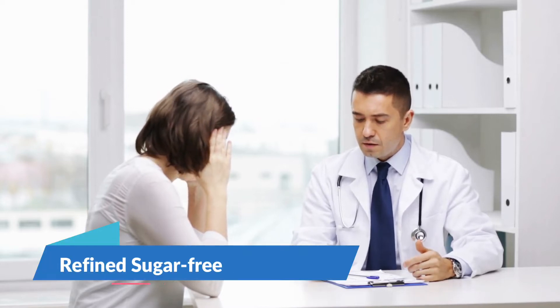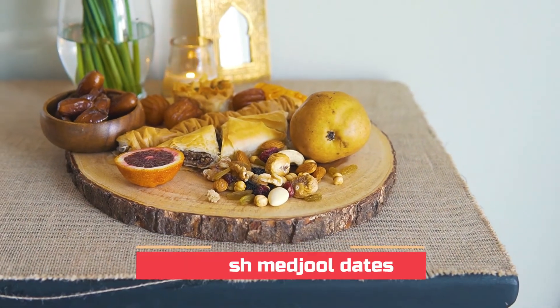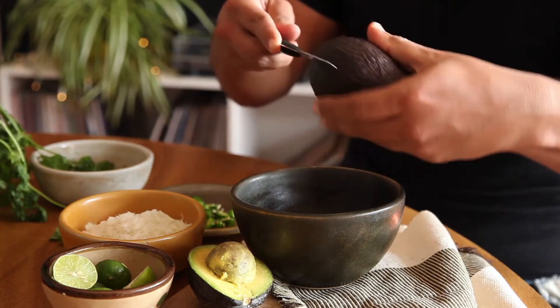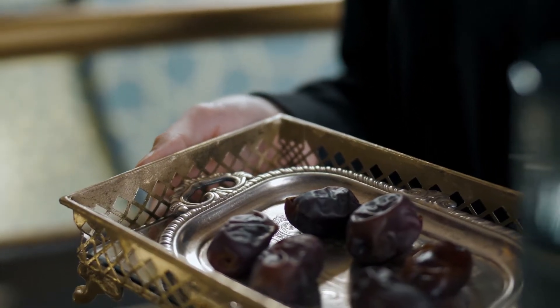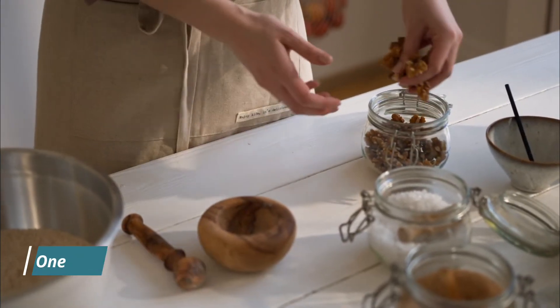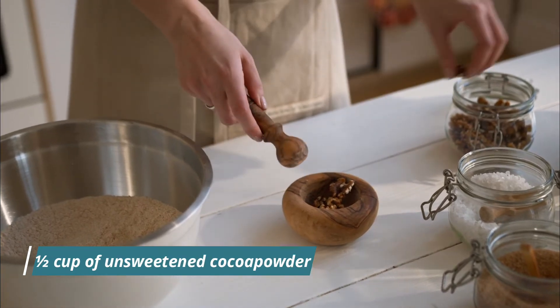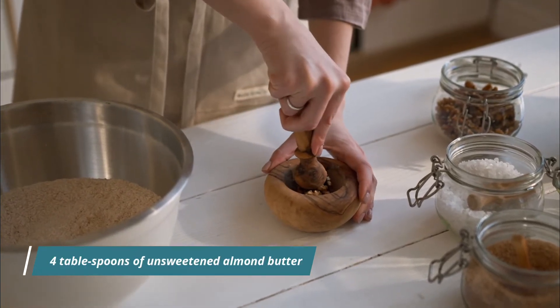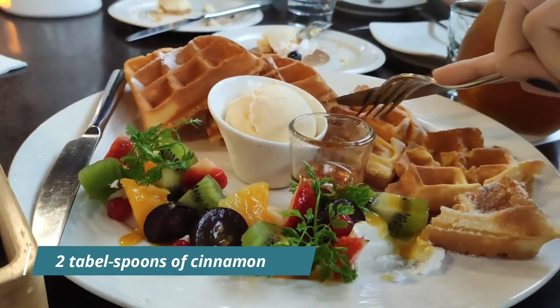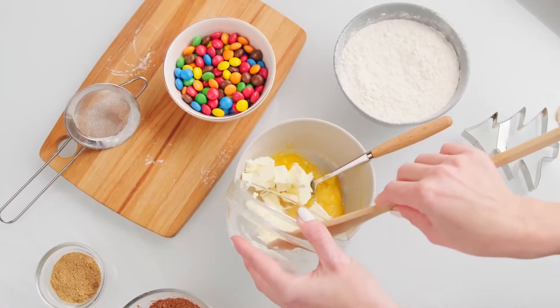These are my healthy brownie bites — completely refined sugar-free and full of fiber, whole carbs, good protein, and healthy fat. Start with 20 fresh Medjool dates, cut into quarters, and soak them in warm water for about 15 to 20 minutes. While the dates are soaking, add the rest of the ingredients to a bowl: one cup of freshly chopped walnuts, one cup of roughly chopped cashews, half a cup of unsweetened coconut, half a cup of unsweetened cocoa powder, four tablespoons of unsweetened almond butter, two tablespoons of cinnamon, two to three teaspoons of unsweetened vanilla extract, and a pinch of sea salt. Mix that together.